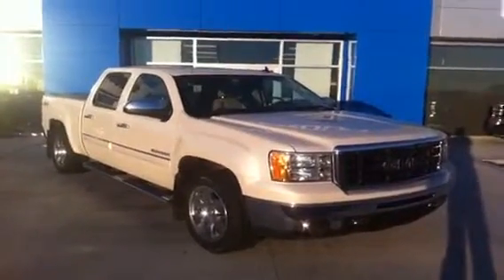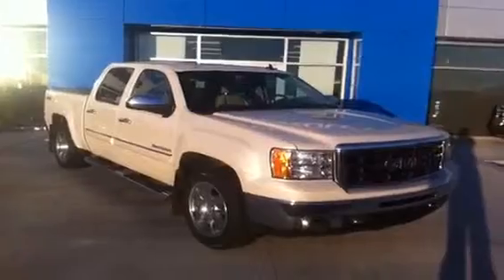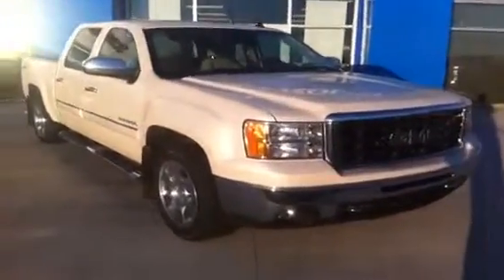Welcome to Schugel Motors in Fort McLeod. We have stock number 137605, a 2011 GMC Sierra Crew Cab half ton.